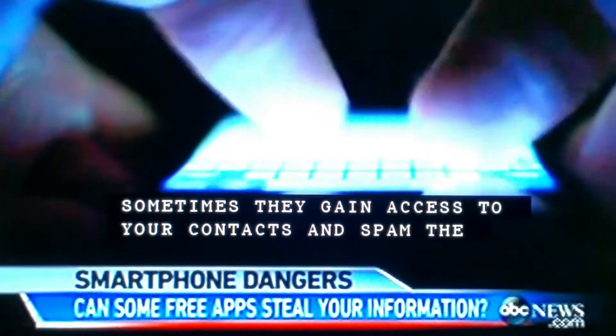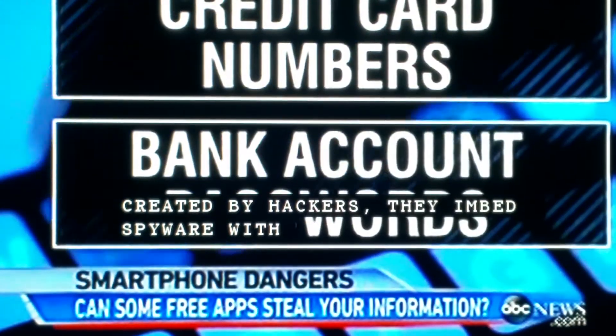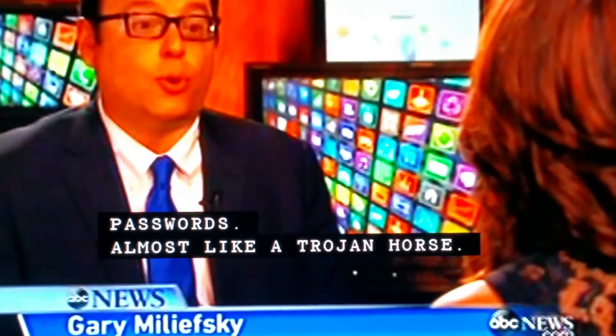Created by hackers, they embed spyware with the sole purpose of learning your personal information, like credit card numbers and bank account passwords. It's almost like a Trojan horse. Exactly — we call these remote access Trojans, or RATs.